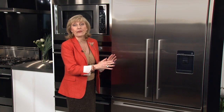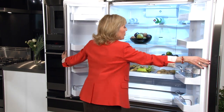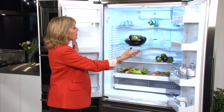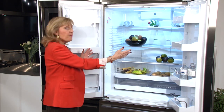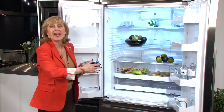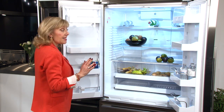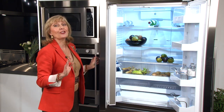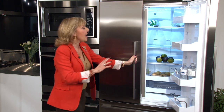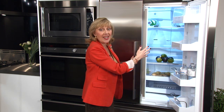This is a French door fridge, which means both doors open into the same cavity. This gives you clear access so that you can put in a great big platter easily. It also means that you don't have a huge door swing impeding the traffic path in your kitchen. And if you're a particularly organized cook who knows exactly where things are, you may only have to open one side to access what you need.